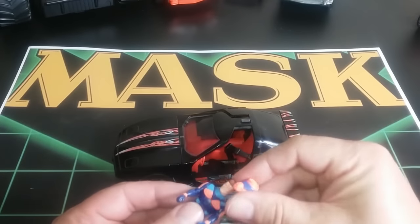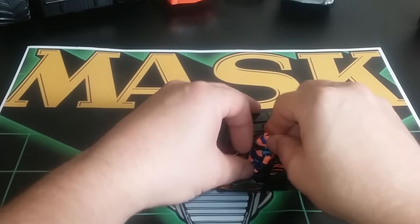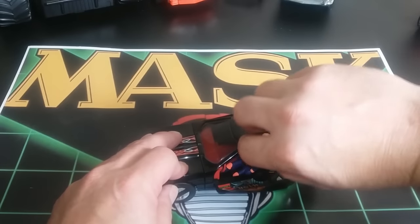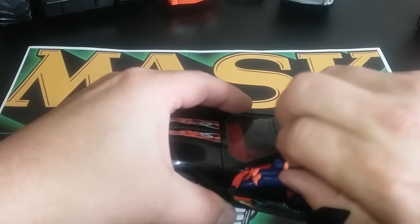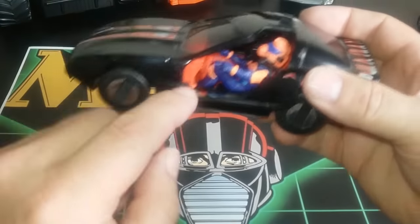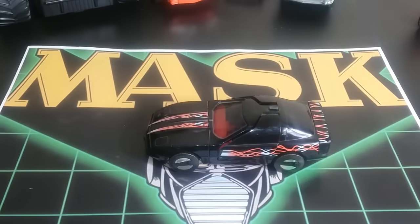I actually had this one as a kid — I only had one or two out of this series. I really liked it. It is so tight and compact that it's hard to get the figure back in there — takes quite a bit of work to close the door. You've got to bend his knees to get them to fit, and with some time and patience you can get his seatbelt buckled back up.